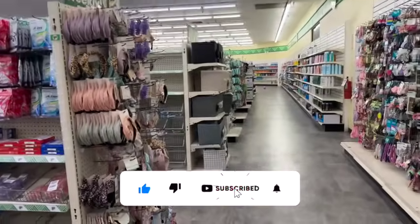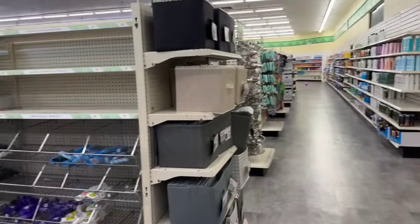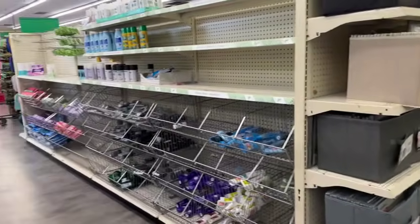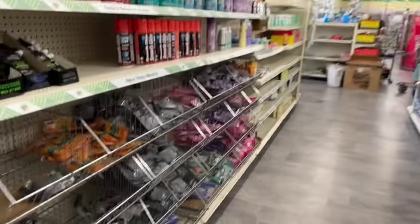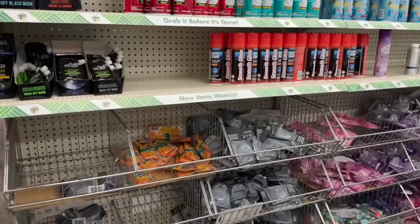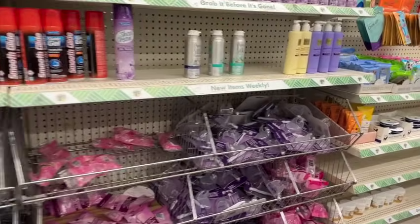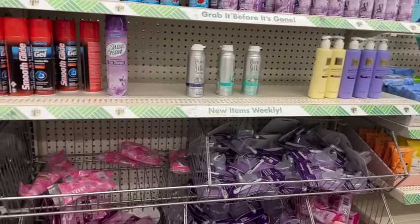Dollar Tree shop with me today, and happy Mother's Day to all the moms out there! We're in Dollar Tree, going to take a look around and see what kind of new items and hidden gems we can find this week. This is a bonus Dollar Tree shop with me, so make sure you check out my regular Wednesday Dollar Tree shop with me — I'll link that at the end of this video.